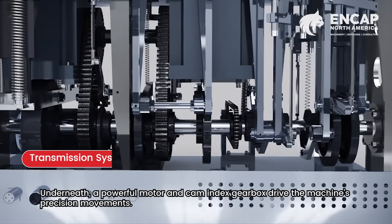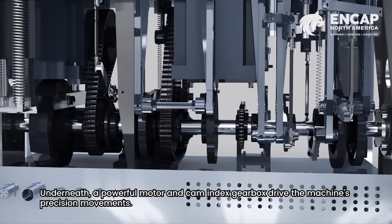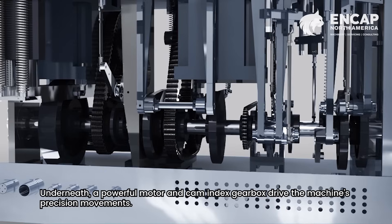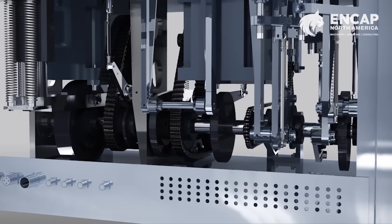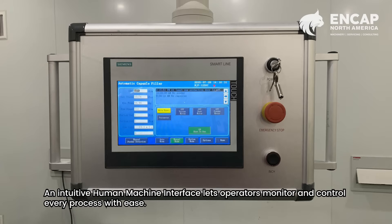Underneath, a powerful motor and cam index gearbox drive the machine's precision movements. An intuitive human-machine interface lets operators monitor and control every process with ease.